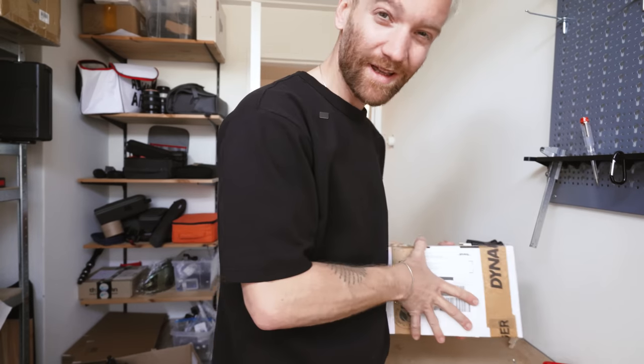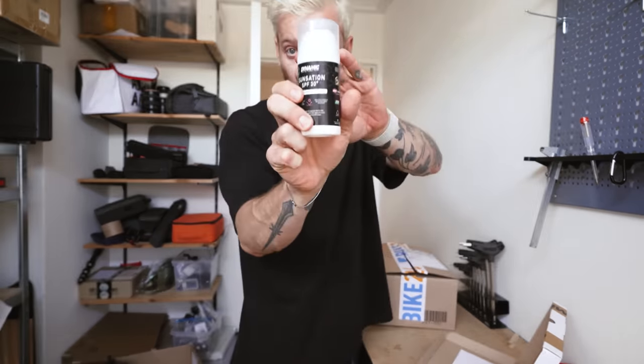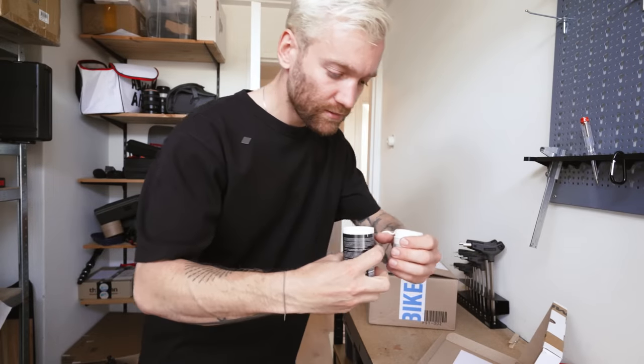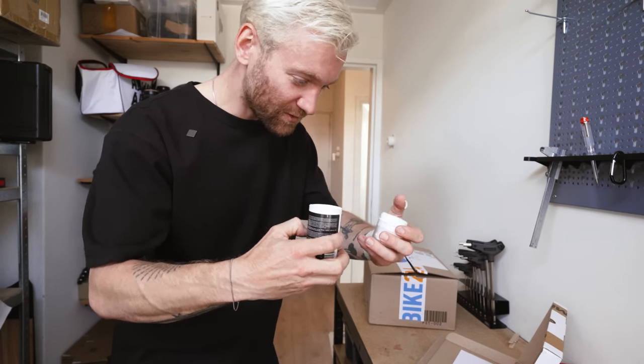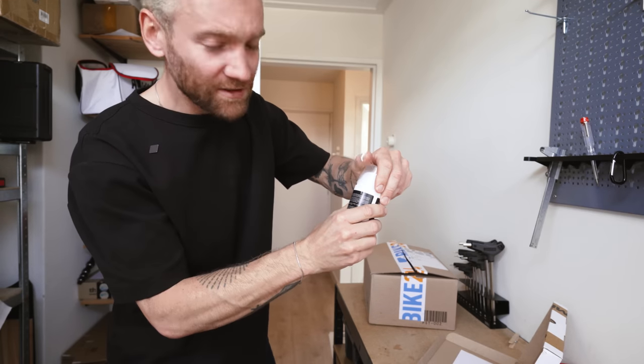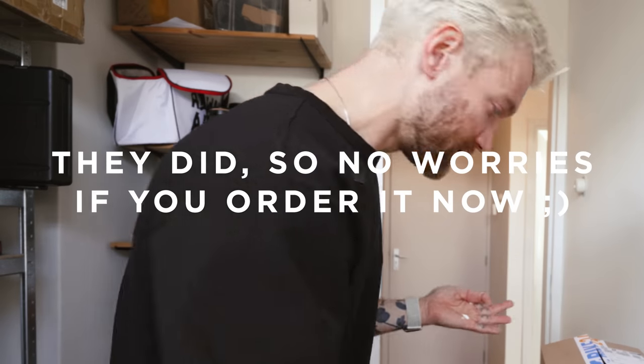I actually don't know what's in there... oh, it's their new sunscreen. I guess I wasn't supposed to open it like that — oh shit. Alright Yelma, maybe have a look at the packaging. I'm gonna clean this mess up.